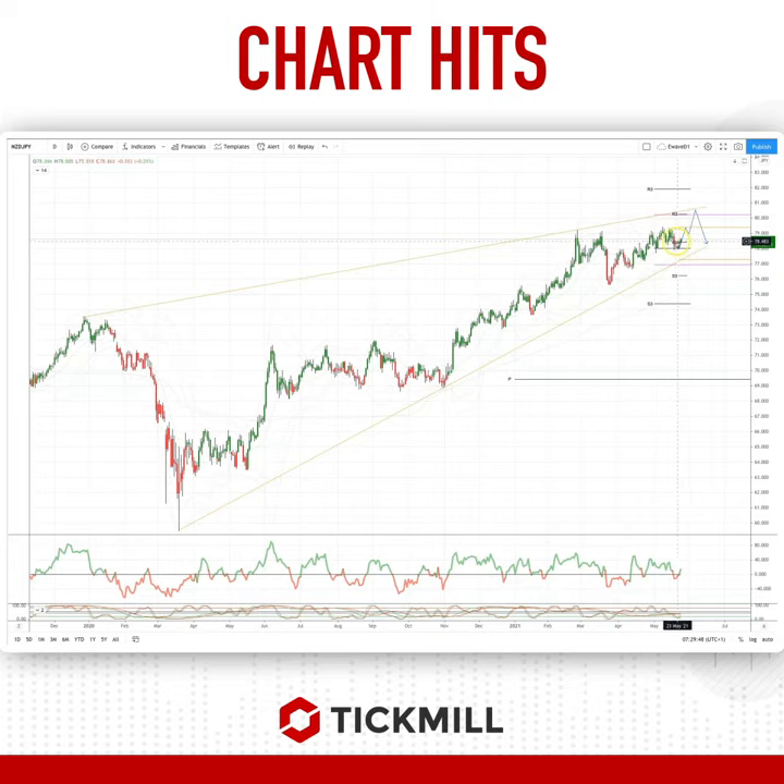We have a long position favored here through the 78.60, looking for a move through the prior highs at 79.30, en route to test the third test of this projected ascending trendline resistance up to 80.50.